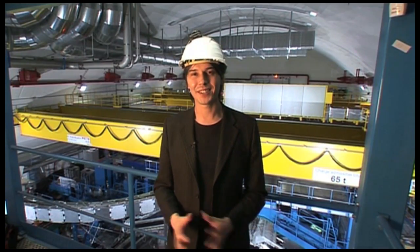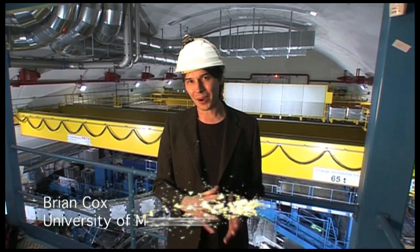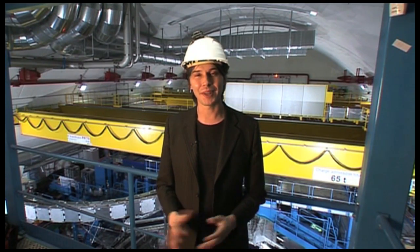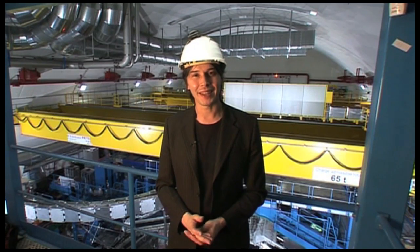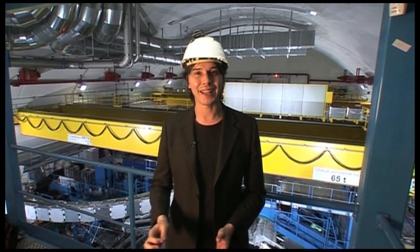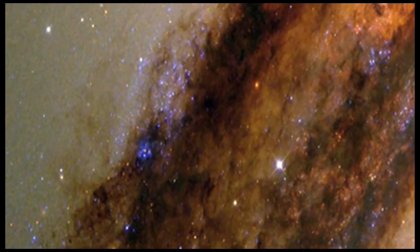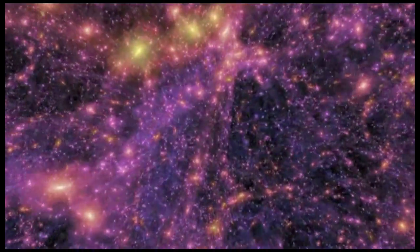We know that mass can turn into energy, but we don't know how that happens. We know that back a millionth of a second after the Big Bang, matter didn't exist in the form of protons and neutrons, but in a completely different state. And we know that gravity was extremely important back in those earliest times, but we don't know exactly how it works. The LHC is like a spacecraft venturing into the unknown, looking for answers to these questions.